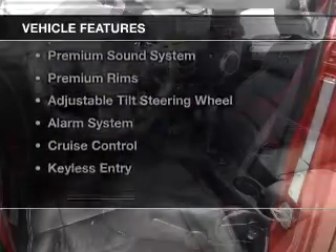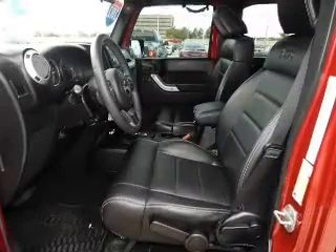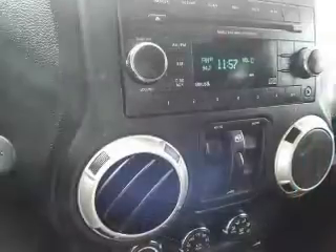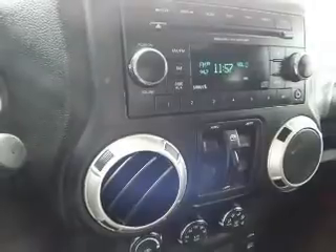The features include Sirius XM satellite radio, digital audio input, an auxiliary input, steering wheel controls, a premium sound system, and premium rims.